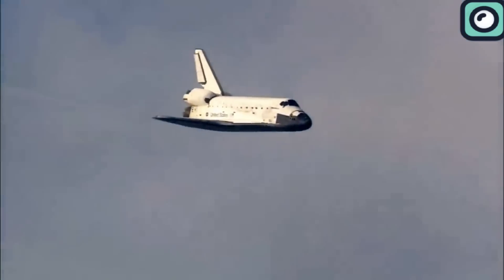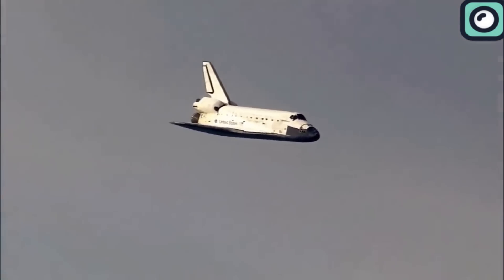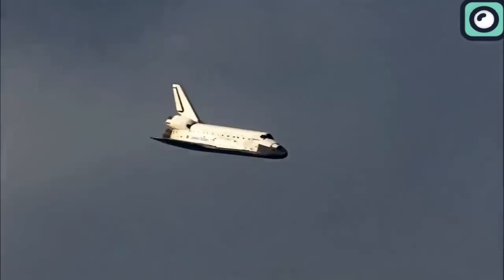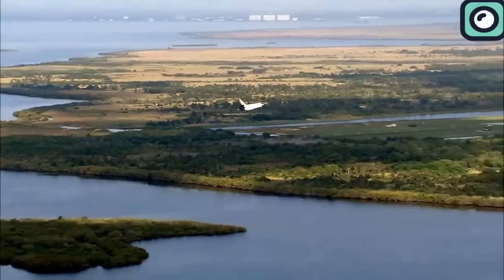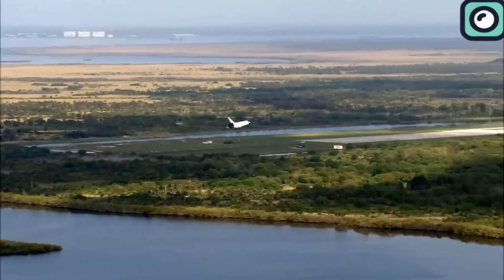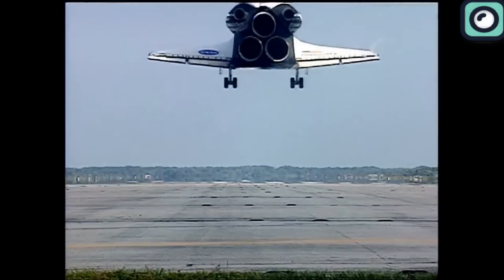This capability not only simplifies the logistics of returning from space, but also reduces the time and cost associated with refurbishment for subsequent missions. By landing on a runway, Dream Chaser can be quickly refurbished and relaunched, much like an airplane, which is a game-changer.